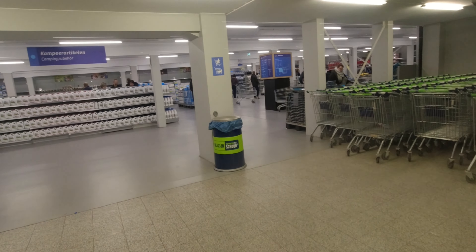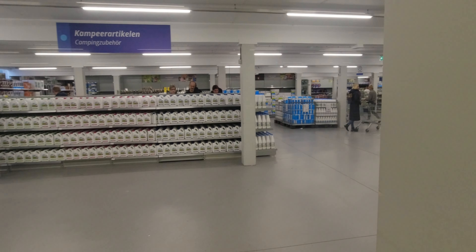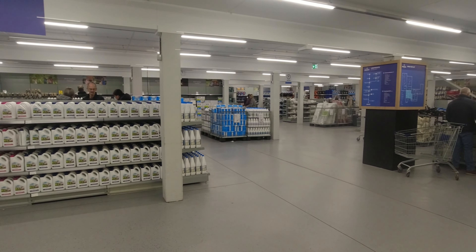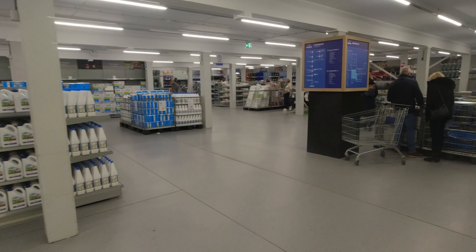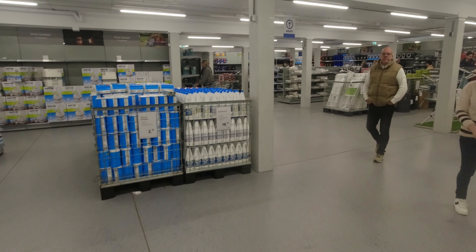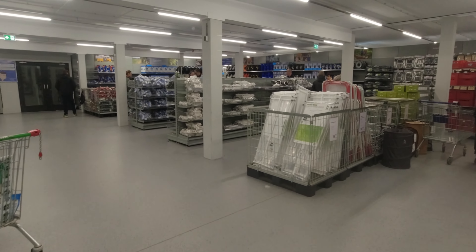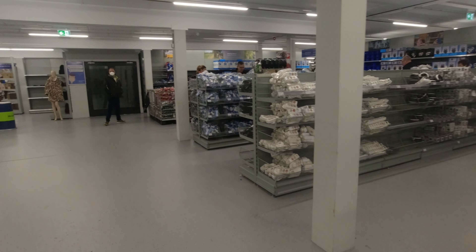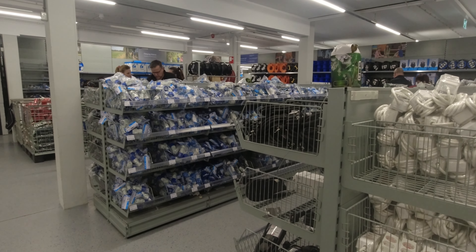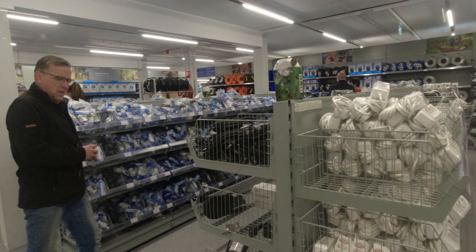Hier sind wir gerade am Eingang. Es gibt leider kein Geruchs-Internet, sonst würde man riechen, dass es hier nach Campingplatz riecht oder nach Toiletten-Zusatzmitteln – die stehen ja alle am Eingang. Hier beginnt es dann mit Nippeskram, da hinten haben wir Elektroartikel, Toilettenpapier. Eine leere Kabeltrommel brauche ich noch. Ich sehe da hinten schon einen Brennstuhl – den werde ich mitnehmen, damit ich mein Kabel umbauen kann. Das ist das Erste, was ich jetzt brauche.